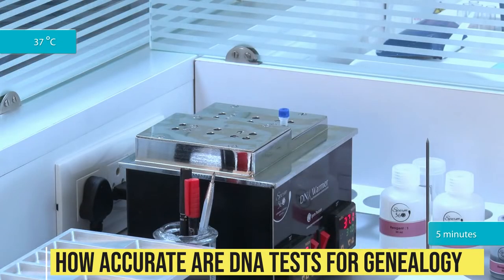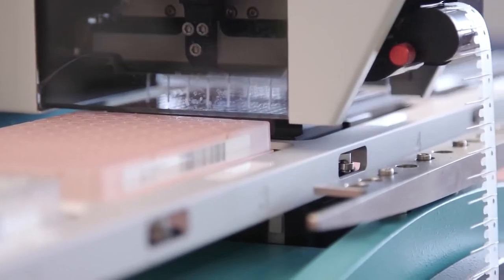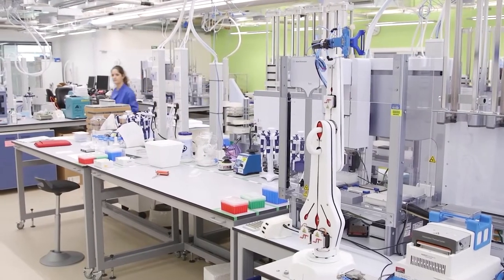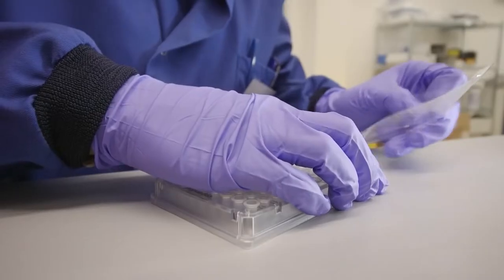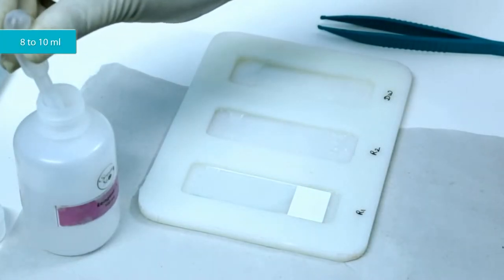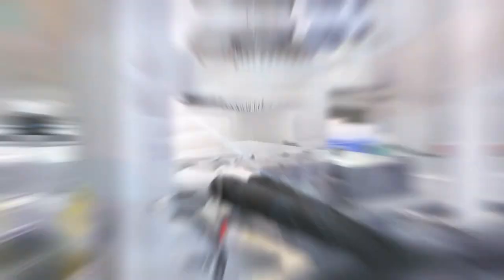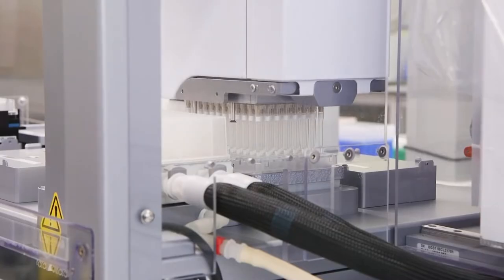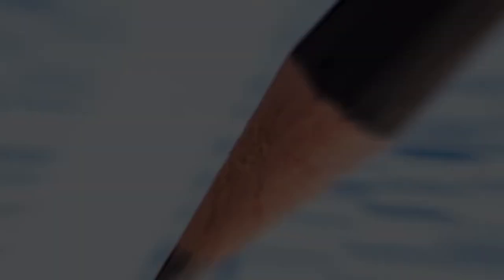How accurate are DNA tests for genealogy? It depends. The tests themselves are very accurate, but the accuracy of your own results can be affected by other things. As we've already said, genealogy genetic testing works by comparing DNA samples to existing genetic databases. Depending on which testing company you use, your estimates of your ethnicity could be different. Different testing companies can have different databases or use different matching algorithms. It's also significant to remember that the depth of the reference database used by the company will have a big impact on how reliable your results will be.